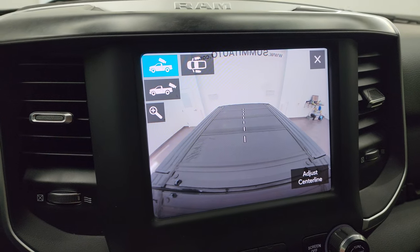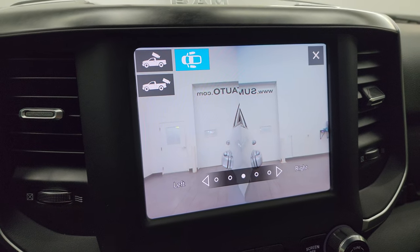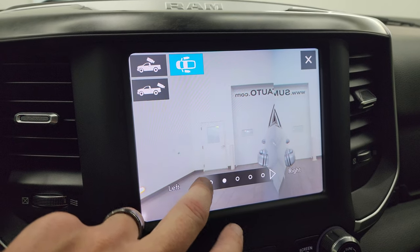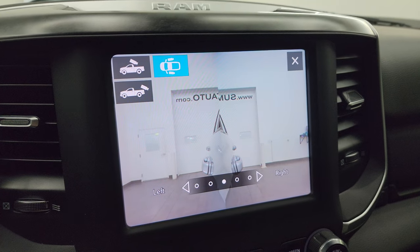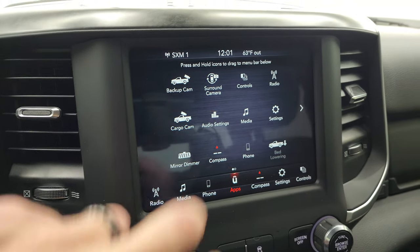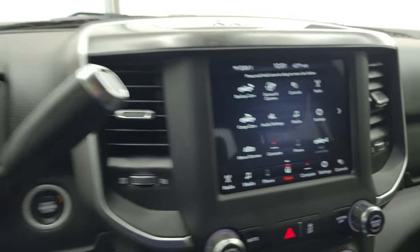You also have your cargo cam so you can see what's going on in the bed when the tonneau cover is off. And this is my favorite camera on the Rams — if you were backing up a trailer or a camper, you could zoom in to which side or which campsite you're going to be backing into. That would be ultra handy. It also has the 360 cam so you can see what's going on all around you. Really a nice camera system.